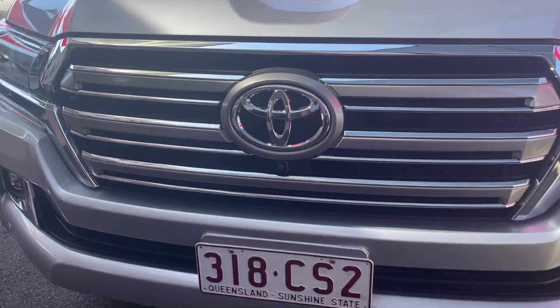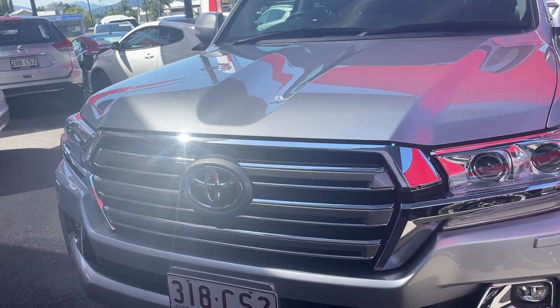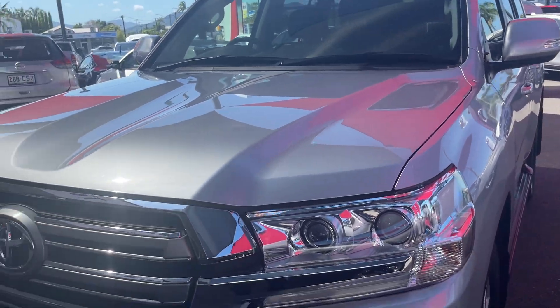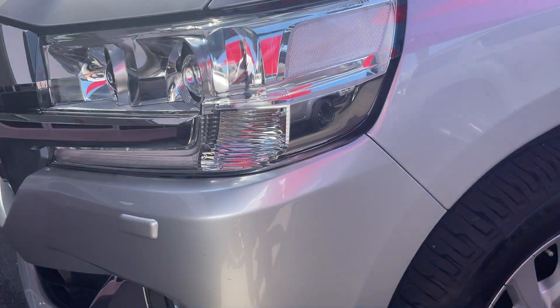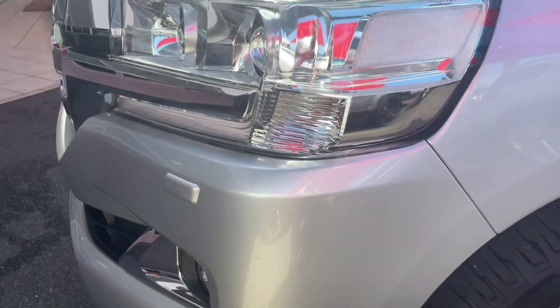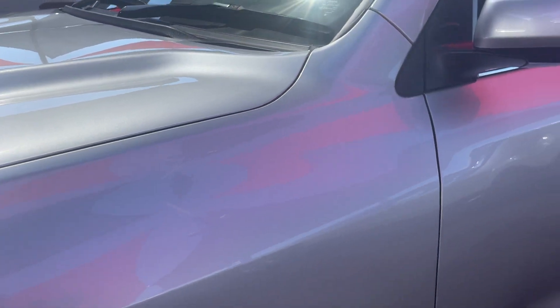This vehicle has a 360-degree camera. The front camera is located just underneath the grille — quite well hidden. When it says 360 camera, there's one at the front, one at the back, and each mirror has a camera as well. I can see a couple of little marks on the bumper — looks like they're on top of the bumper, not in the paint, so that's something we'd definitely get out for you.